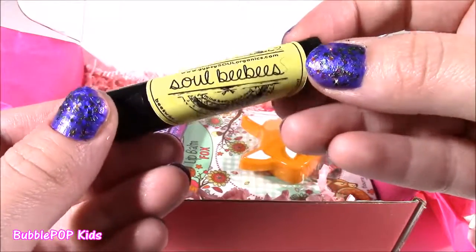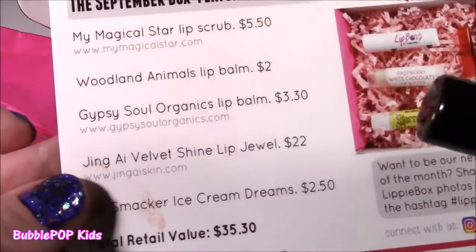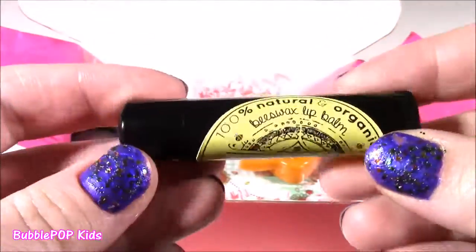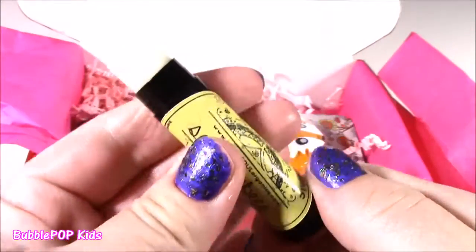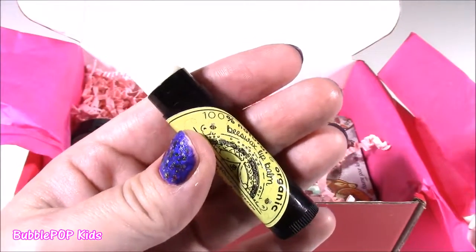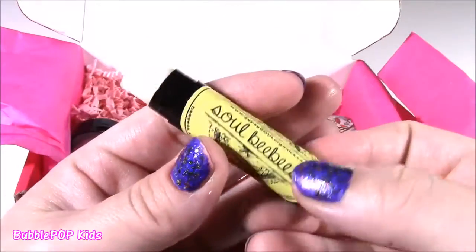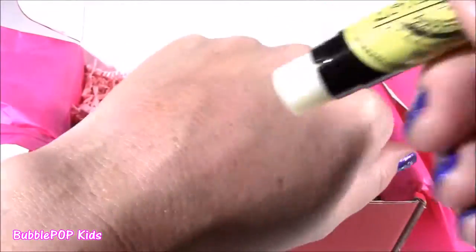Next up is the Gypsy Soul Organic Lip Balm — it's a vanilla one, retailing for $3.30. I've never seen this in the store before. It's just a clear balm. I wasn't sure what to expect because it looked kind of dull and boring, but the smell is so, so strong and sweet of vanilla. It smells like whipped cream or ice cream. And the best part — it's all organic, super healthy, made from beeswax. It's really, really good. I did not expect that.